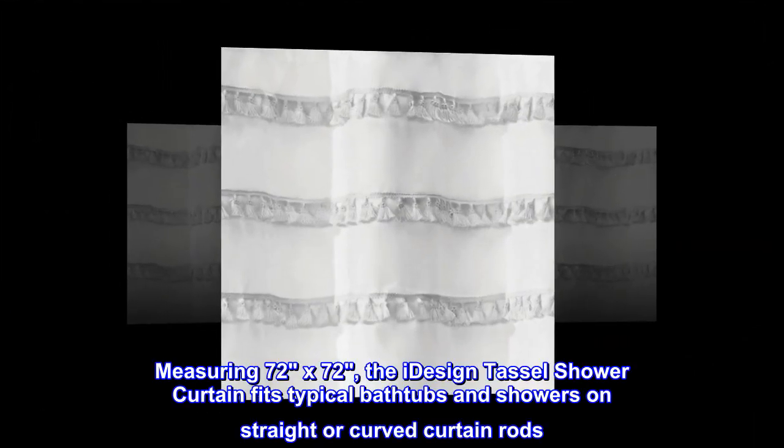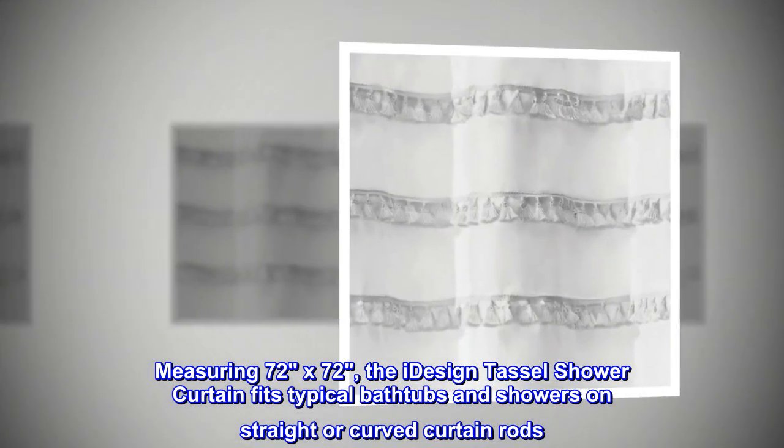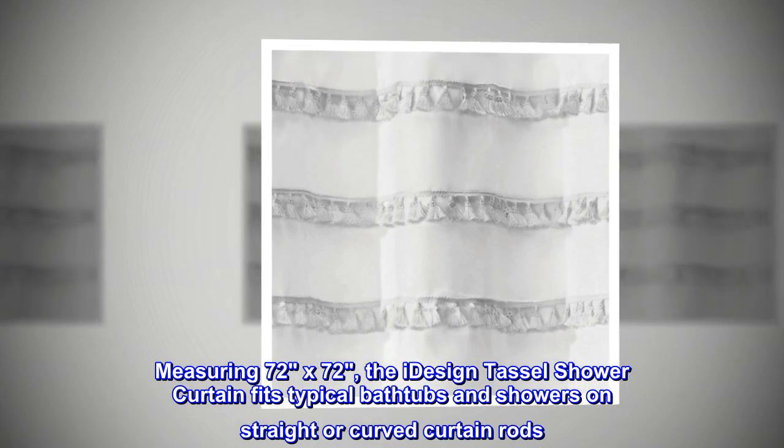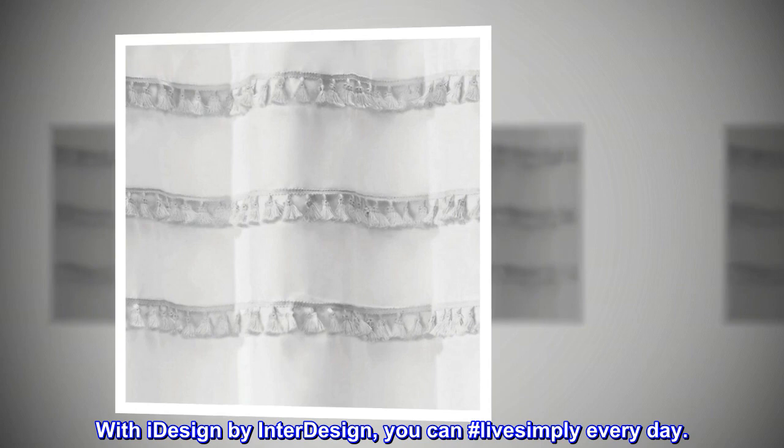Measuring 72 by 72, the iDesign Tassel Shower Curtain fits typical bathtubs and showers on straight or curved curtain rods. With iDesign by InterDesign, you can live simply every day.